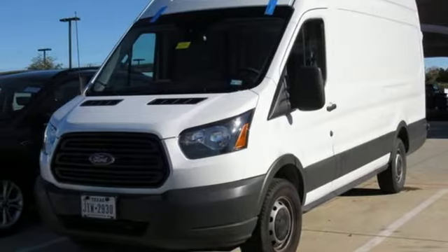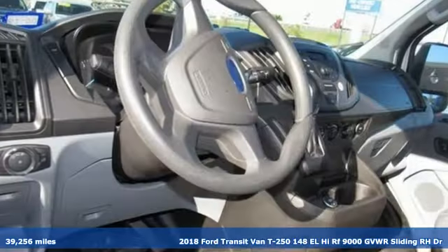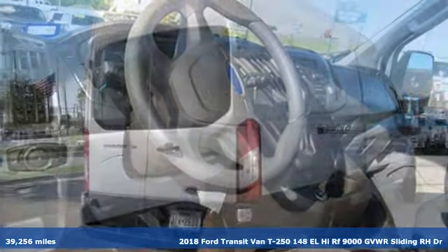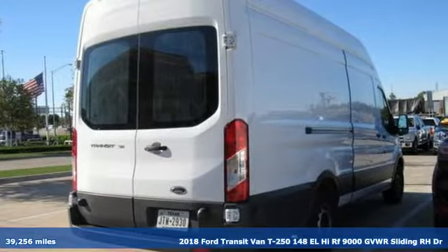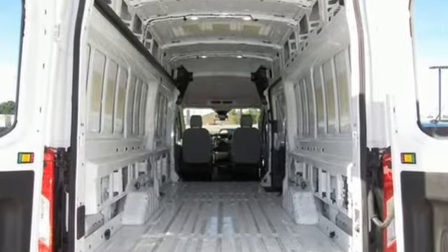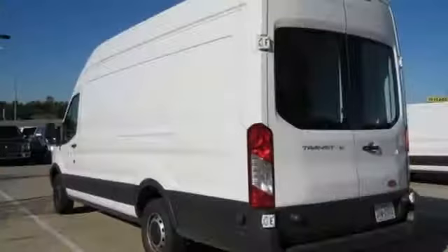Here's a certified 2018 Ford Transit van. This is a giant mobile toolbox that'll fit your needs like a work glove, and it comes with all the amenities you need: 3 12-volt power outlets, air conditioning, and auxiliary audio input.